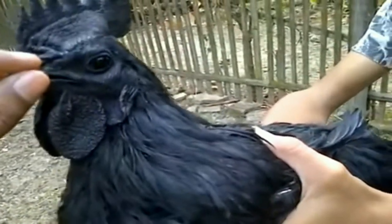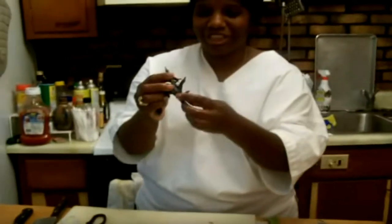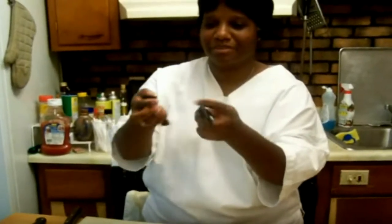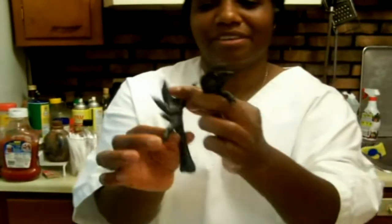The Silky, sometimes spelled Silkie, is a breed of chicken named for its atypically fluffy plumage, which is said to feel like silk and satin. The breed has several other unusual qualities, such as black skin and bones, blue earlobes, and five toes on each foot, whereas most chickens only have four. They are often exhibited in poultry shows and appear in various colors.